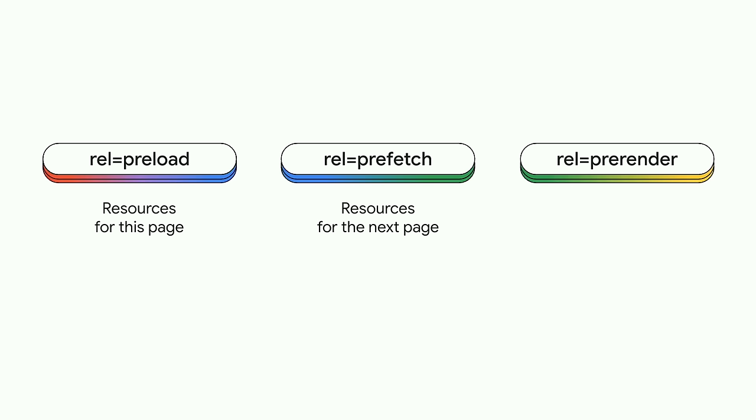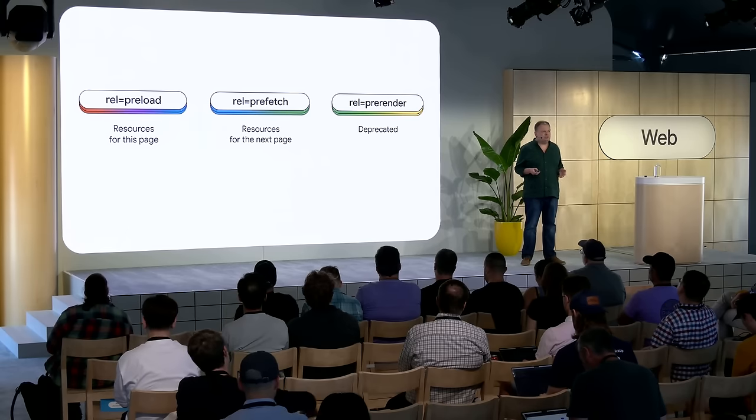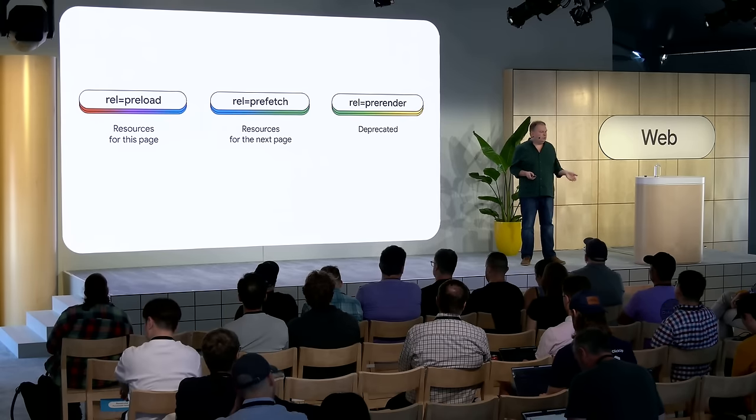Chrome has also experimented with full pre-rendering before with link rel pre-render, but that was a basic implementation with a number of issues. We removed the pre-rendering ability a few years ago and consider that API deprecated. Speculation Rules is link rel pre-render done right, with lots of considerations of when it should trigger and, just as importantly, when it should not. We've also carefully considered what happens for certain APIs that don't make sense during the pre-rendering stage — like auto-playing videos and pop-ups, which are held back until the page is activated.